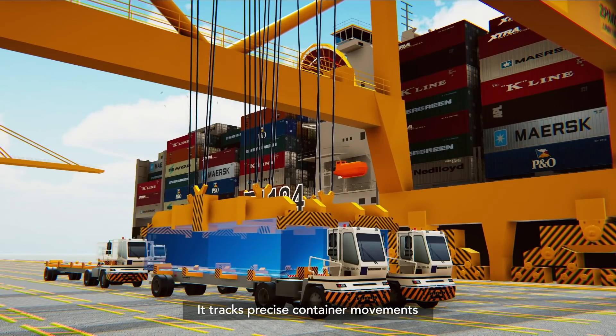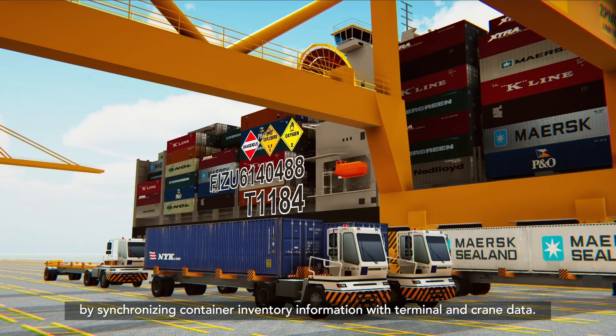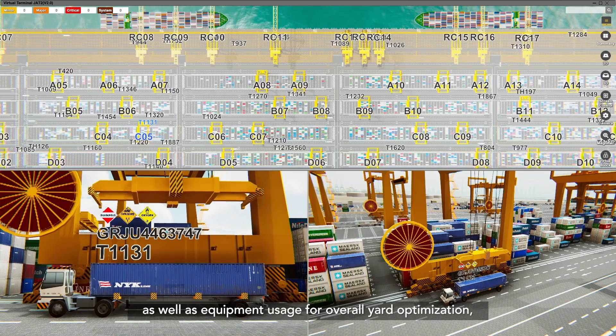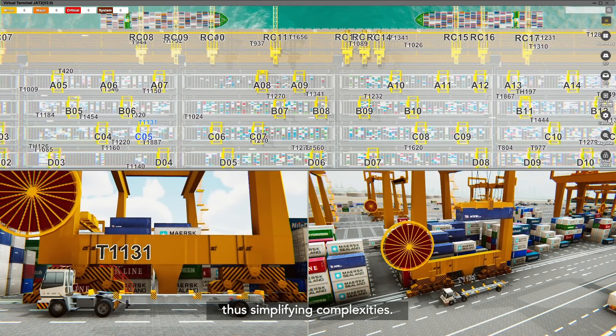It tracks precise container movements by synchronizing container inventory information with terminal and crane data. It also provides insights to the yard and vessel planning as well as equipment usage for overall yard optimization, thus simplifying complexities.